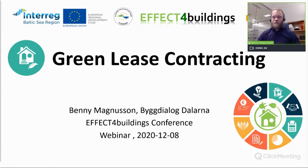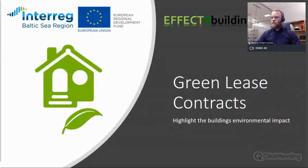Hello, welcome to the presentation of Green Leasing Contract. My name is Benny Magnusson, I work at Byggdelenor Dalarna, a sustainable cluster for building industries. This is one of the nine tools that we have made in the Effect for Building project.